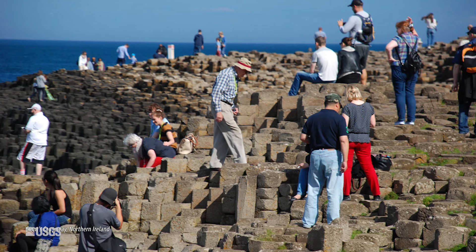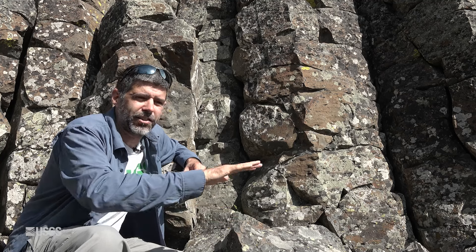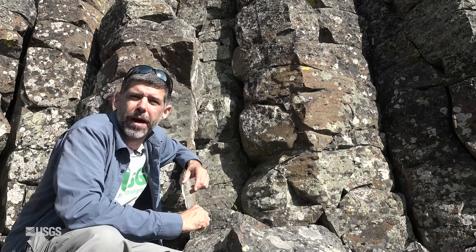Devil's Postpile in California, in the Columbia River Gorge of Oregon and Washington. Even internationally, the Giant's Causeway in Ireland, many places in Italy, Iceland — there's a place where columnar joints actually form the floor of a church, because the hexagonal pattern actually resembles a tile floor. So we learn a lot from this sort of pattern. It tells us something about the cooling history of the flow, and it also tells us something about the cooling surface that the flow was up against.